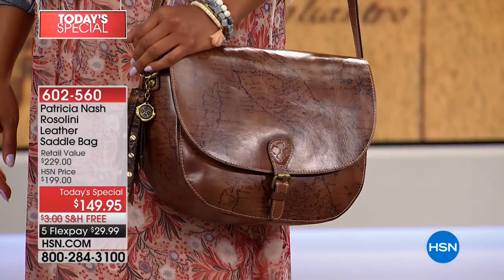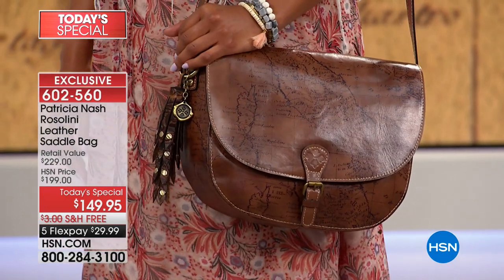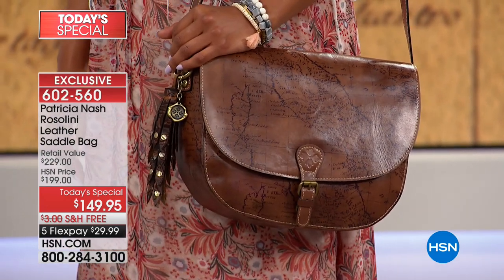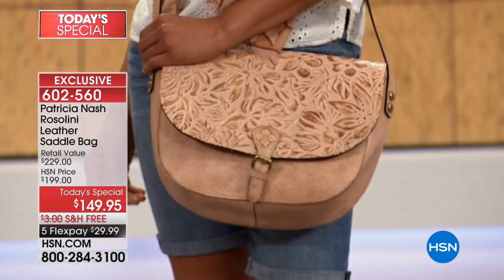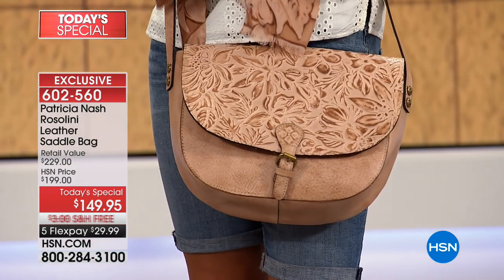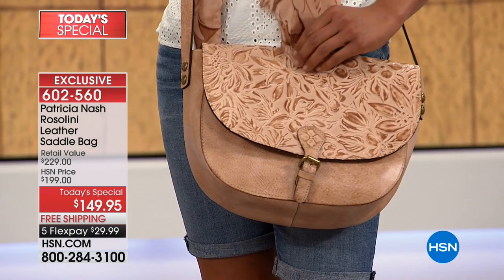Bag of the season, the bag of the year. In fact, bag of a lifetime. Because Patricia Nash, every one of her handcrafted bags, all made out of 100% genuine leather — the finest leather, the highest end quality — all come with a lifetime limited warranty. So register your beautiful bag at PatriciaNash.com for a lifetime of enjoyment.